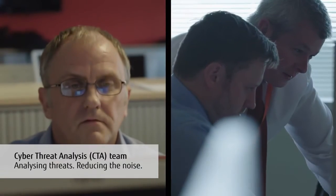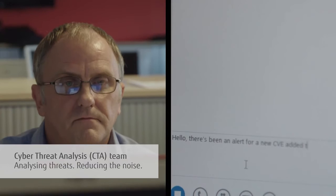With the threat spotted and the information scrutinised, we're ready to analyse it.